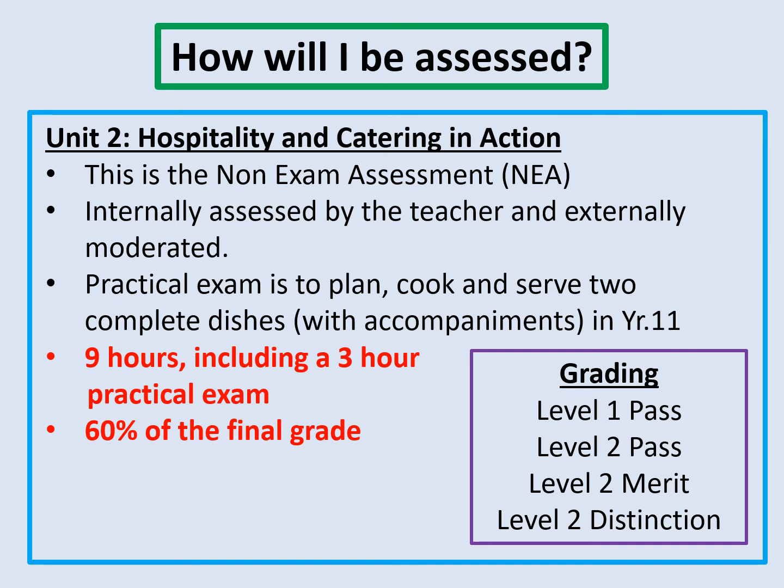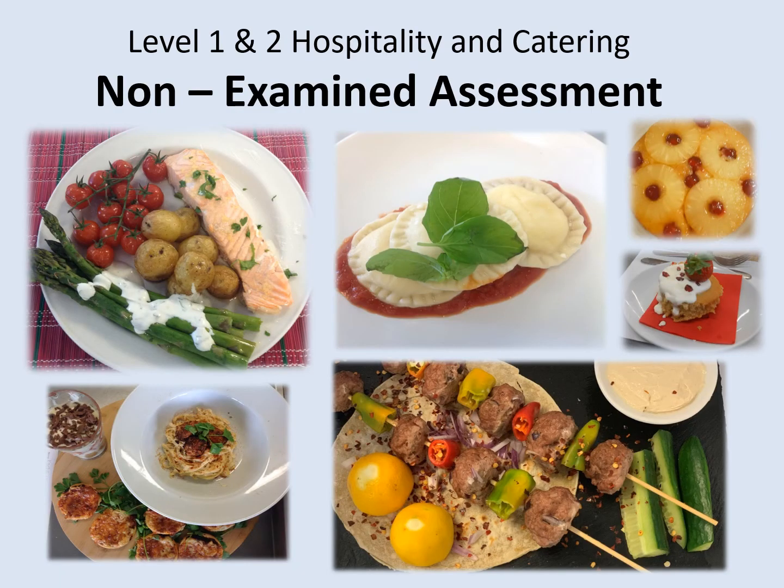The grading for the course is not numeric as in GCSE, but it does still cover the same range of point scores available as GCSE subjects. And these are the kinds of dishes that students could hope to be producing as part of their non-examined assessment — full dishes presented as they would be if they were served in a restaurant.